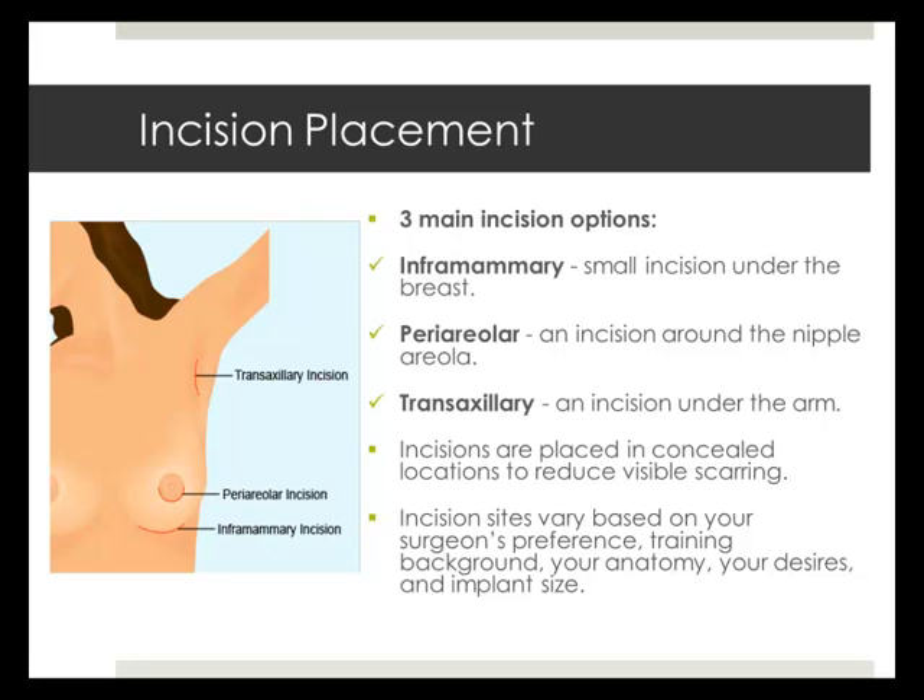Breast implants also vary by size or volume. The type, style, and size of breast implants you choose are determined by your lifestyle, body contours, amount of breast tissue you have, and the cup size and appearance you would like to achieve. Be sure to talk with your doctor in depth about choosing the breast implant option that is right for you.